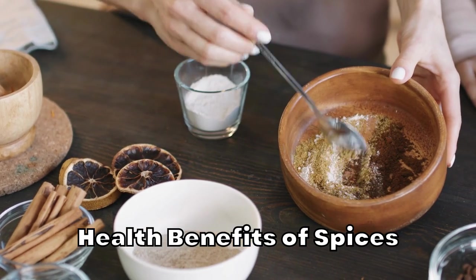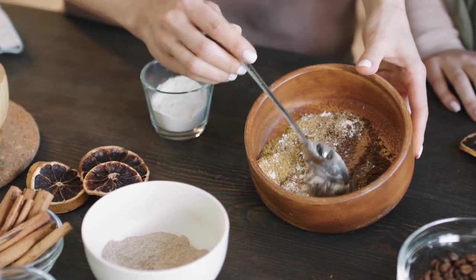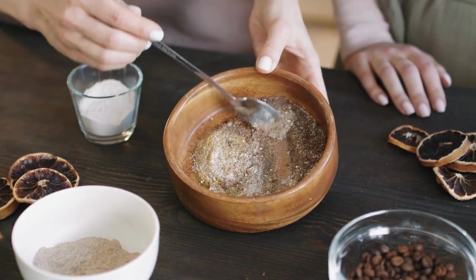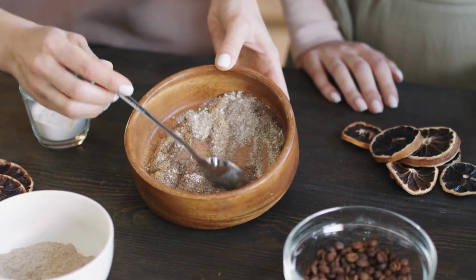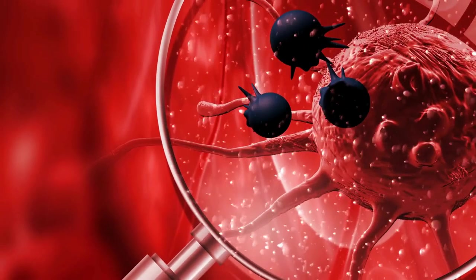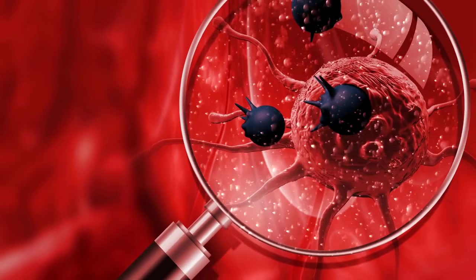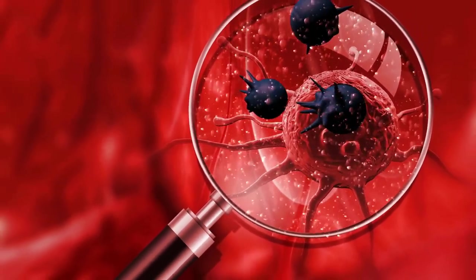Spices generally have anti-inflammatory properties, which is why they are often recommended in cases regarding inflammation of certain body parts or nerves and tissues. Spices have been known to help reduce cancer, improve oral health and digestion, as well as help facilitate the growth of bones and reduce blood pressure.